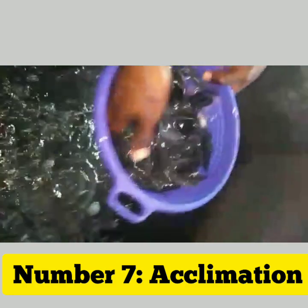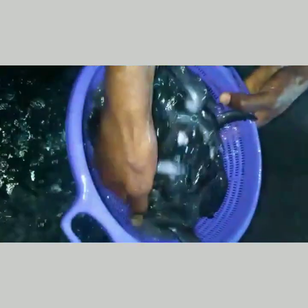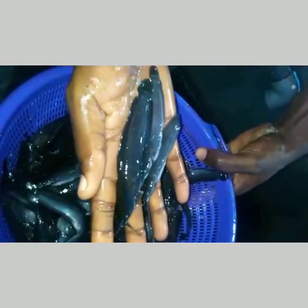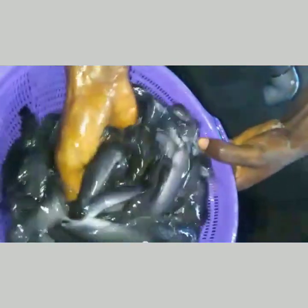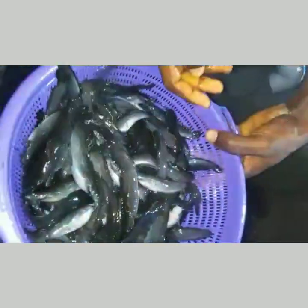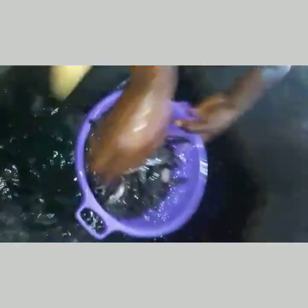Acclimation: when introducing new fish to your pond, you should acclimate them slowly to prevent shock. Float the bag of fish in the pond for 20 to 30 minutes to allow the temperature to equalize, then gradually add small amounts of pond water to the bag over the course of an hour.